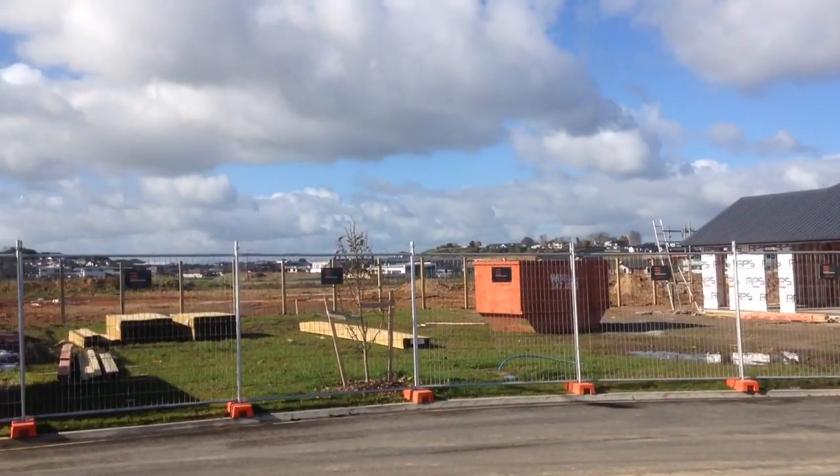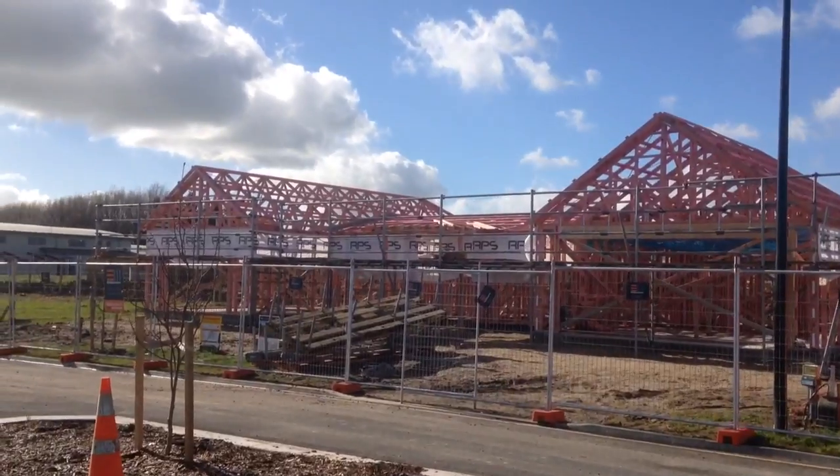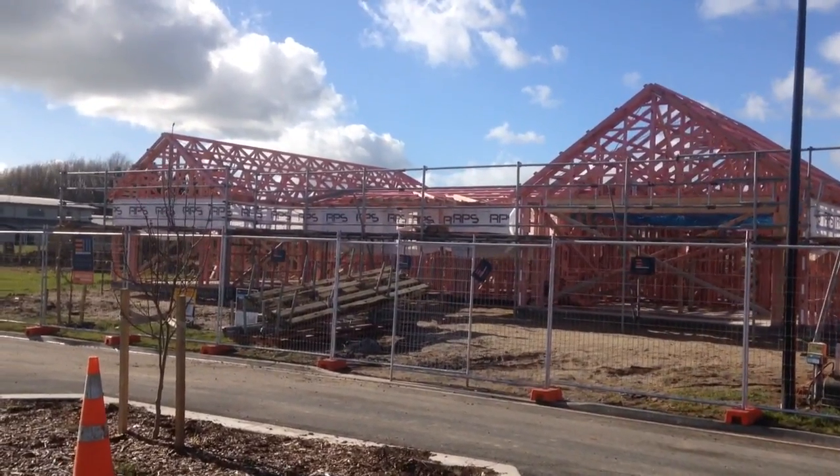As we keep moving around Avian Place we come to lot 11. This house is for sale. It is going to be brick and cedar. Beautiful house this one.